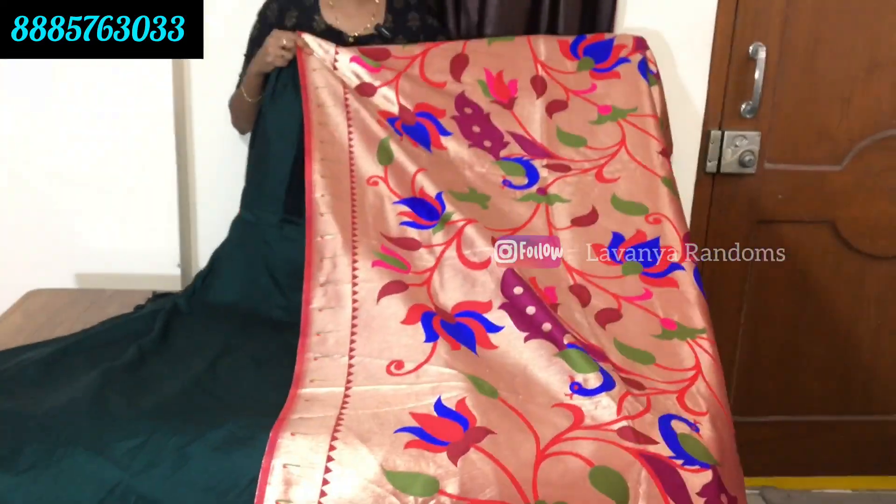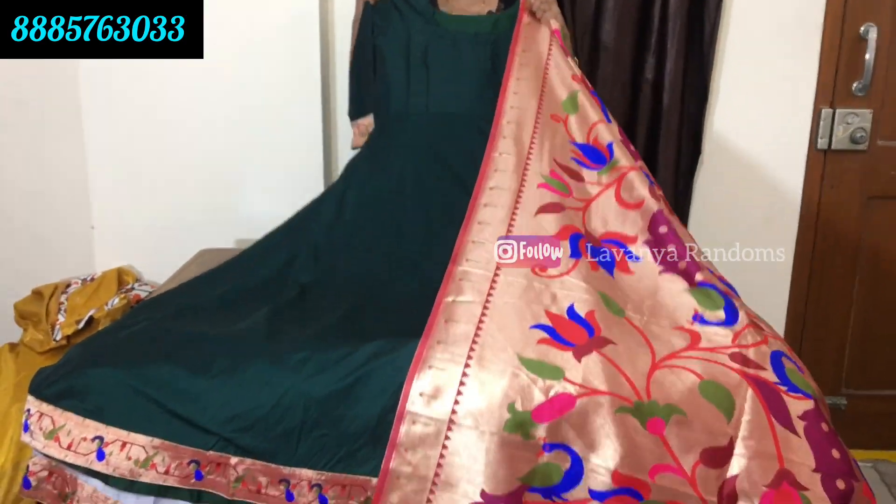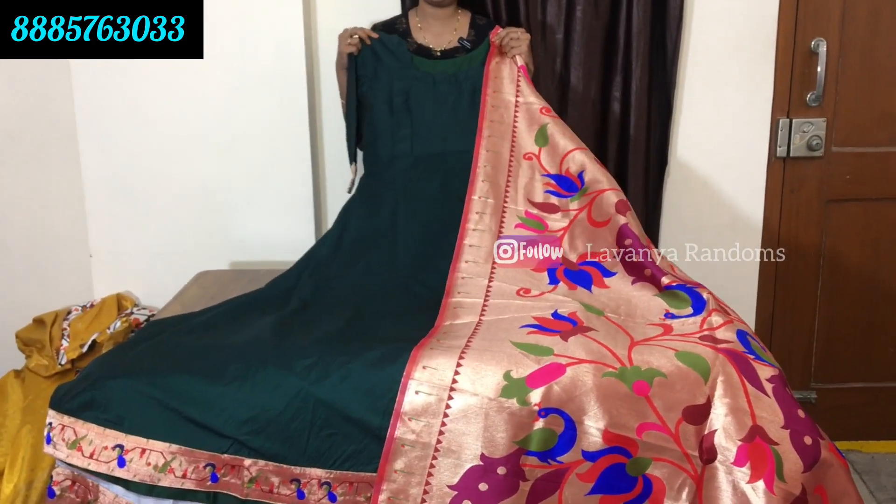Completely Paitani design. Free size dress. Price is 1550 rupees, shipping extra.